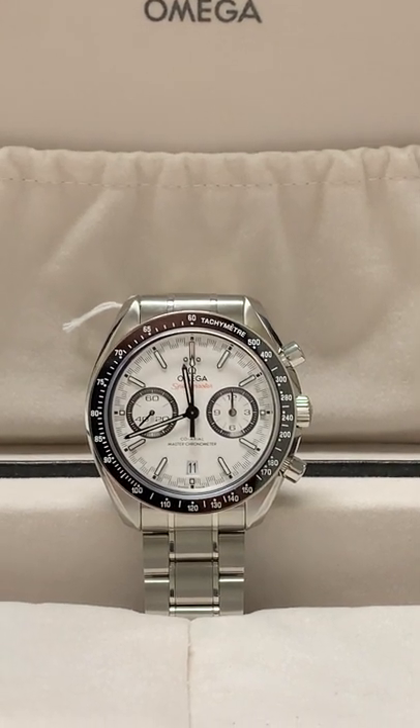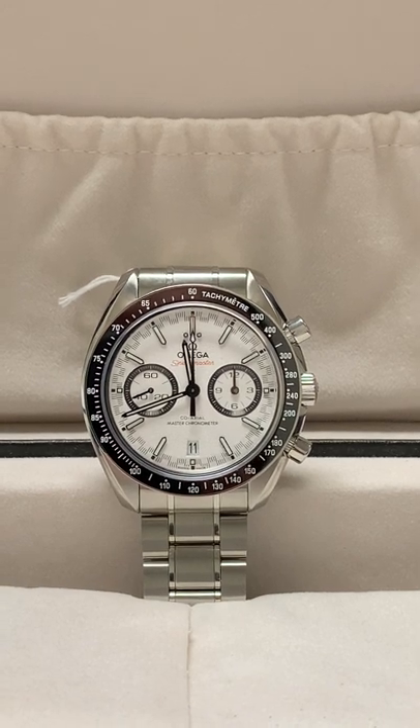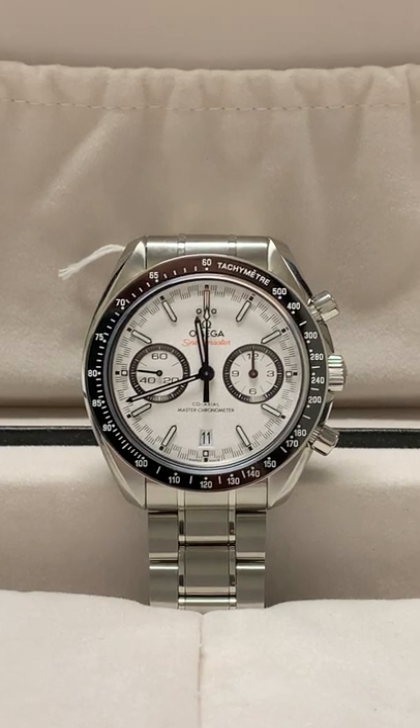Hey everyone, this is Matt over at SwissWatchExpo with your Daily Drop. Today, in our recent arrivals, we have this Omega Speedmaster Racing Chronograph. Great looking watch, great for every day.